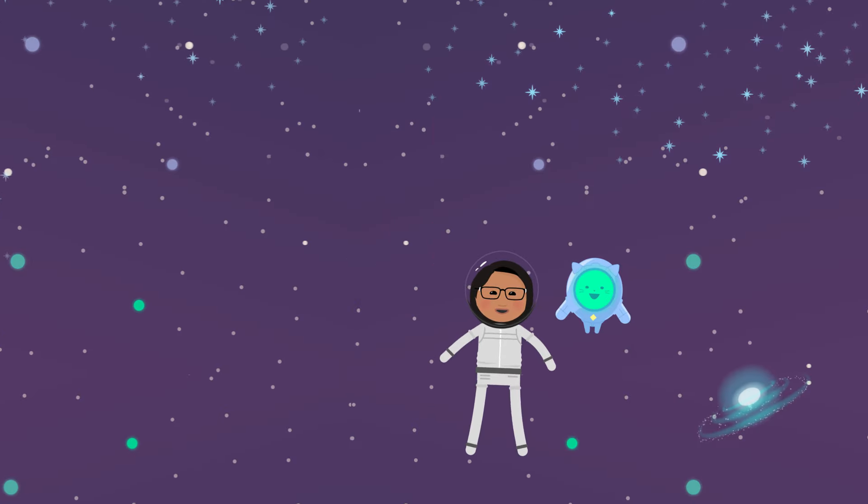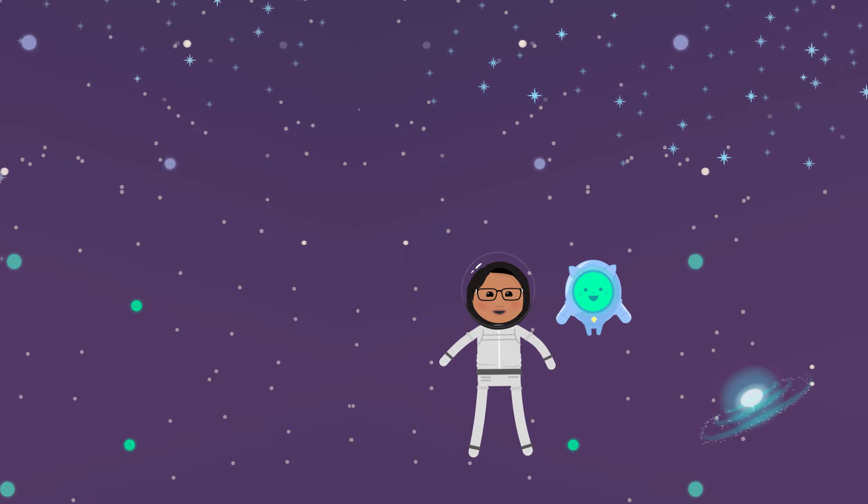My brain still hurts from last time. It's like intergalactic whiplash. But there's a reason we zoom through the mega-giant, unbelievably huge vastness of space. It helps us understand how big the universe really is, not just how big it appears from our perspective down here on our itty-bitty Earth.